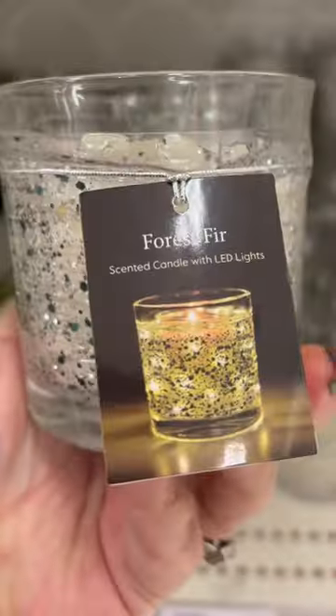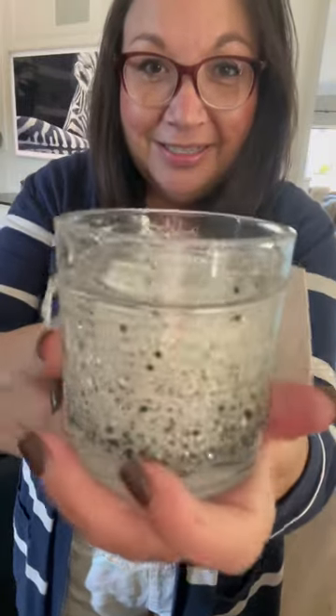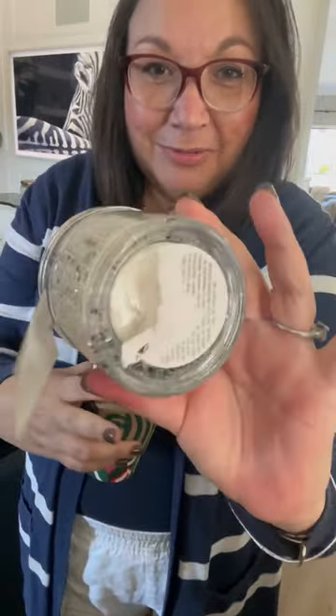I wanted to share this special candle. So it's a real candle and it smells so good — it smells like a fir Christmas tree. But there are LED lights around the edges and there's no switch or anything.